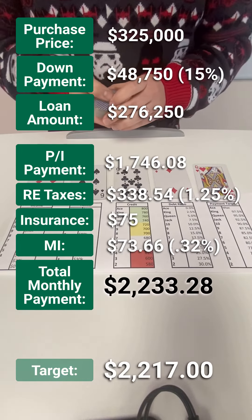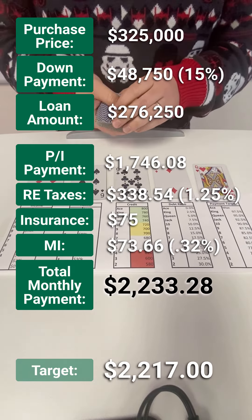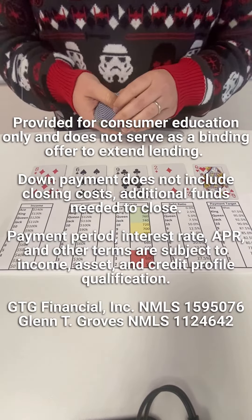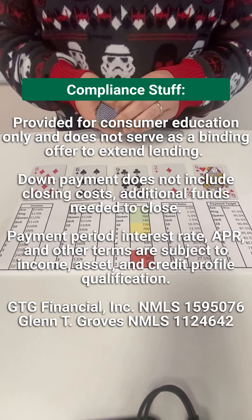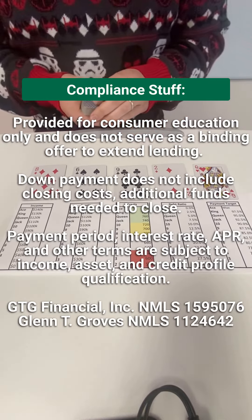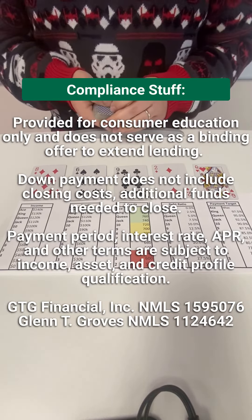Another option might be to shift gears and use some of the assets for debt paydown instead of down payment, or perhaps add a co-borrower to the scenario to pump those numbers up. And of course, my compliance officer said we have to disclose all this stuff. So if you guys actually want to see a scenario based on your information, reach out to us.